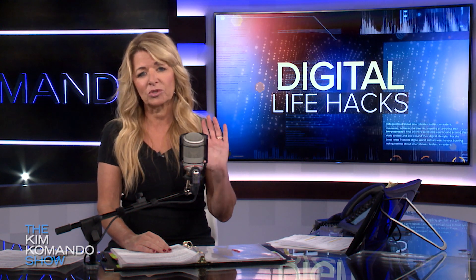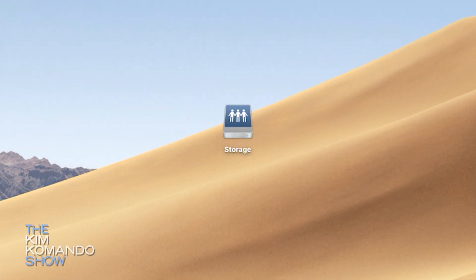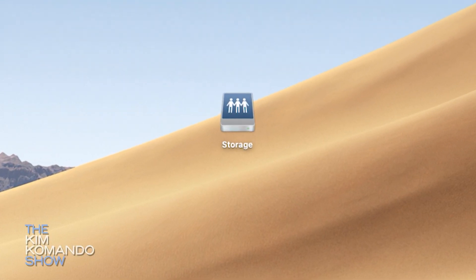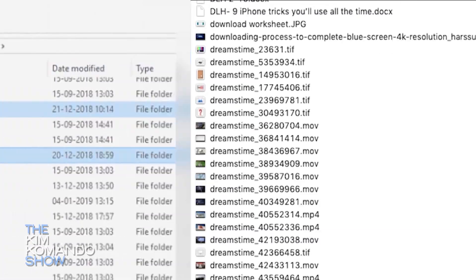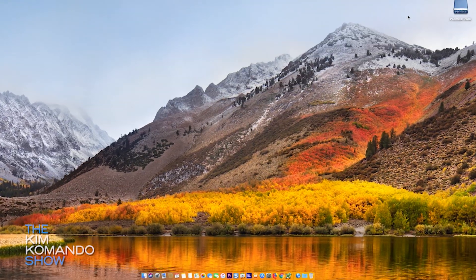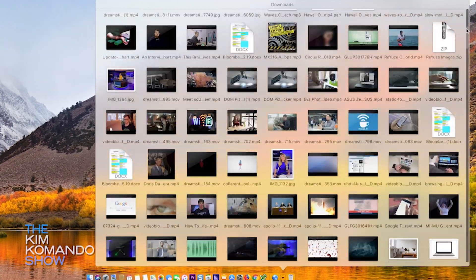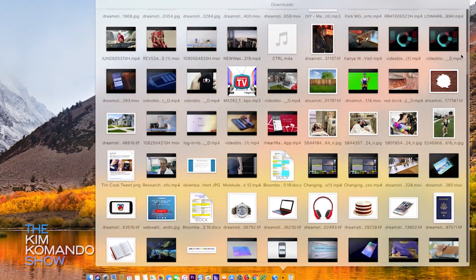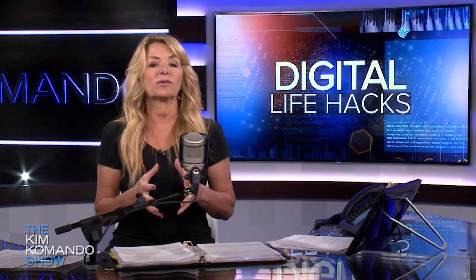Number one: get onto the hard drive and start deleting old files. You don't want to do this willy-nilly — stay away from critical folders like the System32 folder on Windows. On a Mac, critical files are hidden so you're less likely to delete anything important. Start in the downloads folder on any system, because that's where you'll find images, videos, and installer files. After you install a program, you don't need the installer anymore, so you might as well wipe it out.